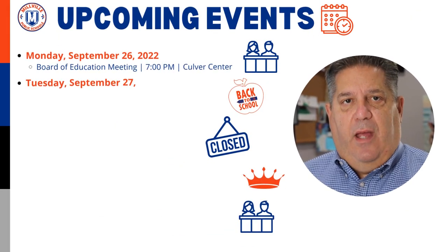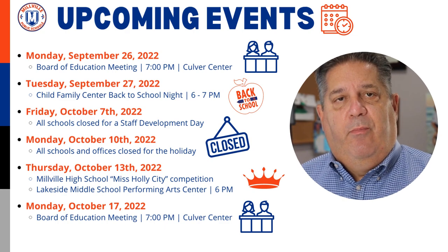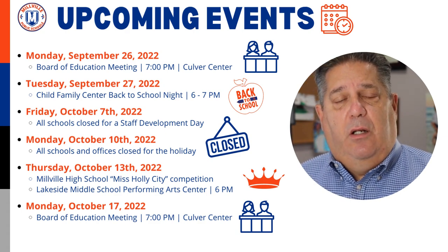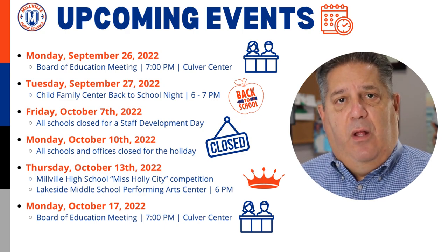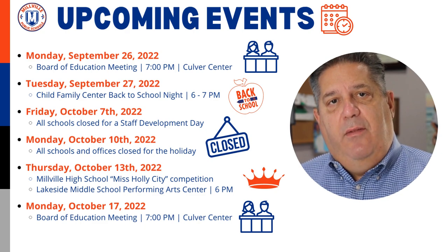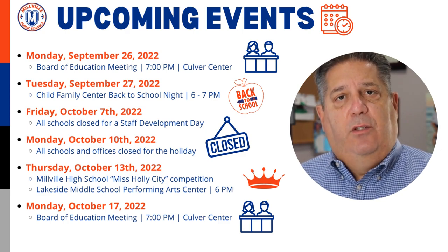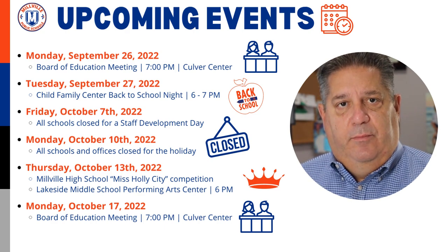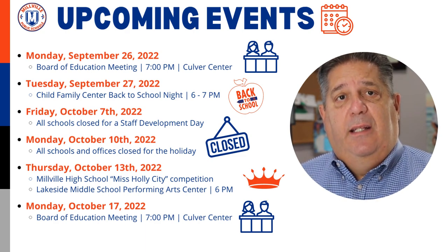And now for some upcoming events. Monday, September 26th, we have our Board of Ed meeting at Culver Center at 7pm. On Tuesday, September 27th, we have a back to school night at the Child Family Center at 6pm. On Friday, October 7th, all schools will be closed for a staff development day. On Monday, October 10th, all schools and offices will be closed in observance of the holiday. On Thursday, October 13th, we'll have our Millville High School Miss Holly City competition held at the Lakeside Middle School Performing Arts Center at 6pm. And on Monday, October 17th, we'll have our Board of Ed meeting at 7pm at the Culver Center.